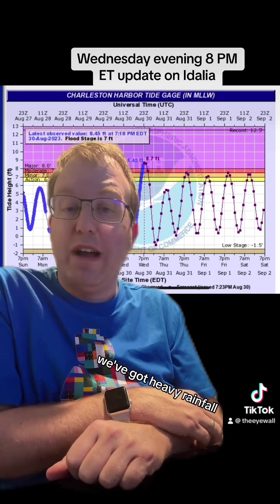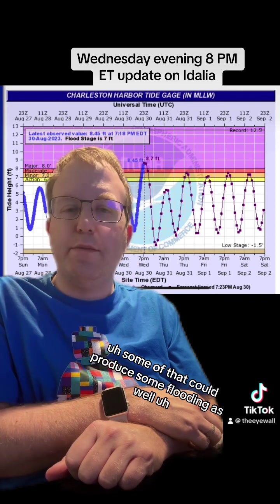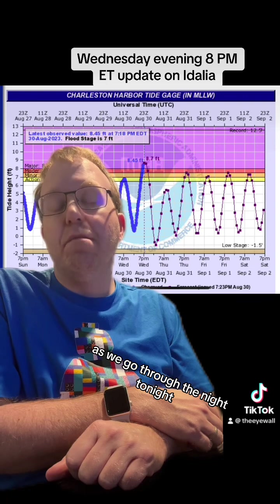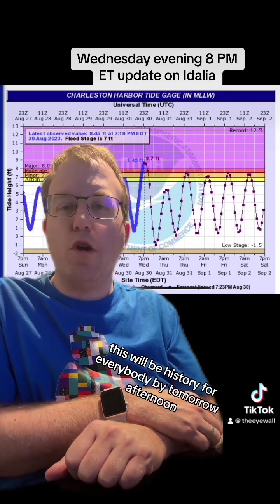In addition to that, we've got heavy rainfall. We're expecting anywhere from 6 to 8 inches of total rain in North Carolina. Some of that could produce some flooding as well. We will have some flash flooding up and down North Carolina and South Carolina as we go through the night tonight. Improving conditions again tomorrow, and hopefully this will be history for everybody by tomorrow afternoon.